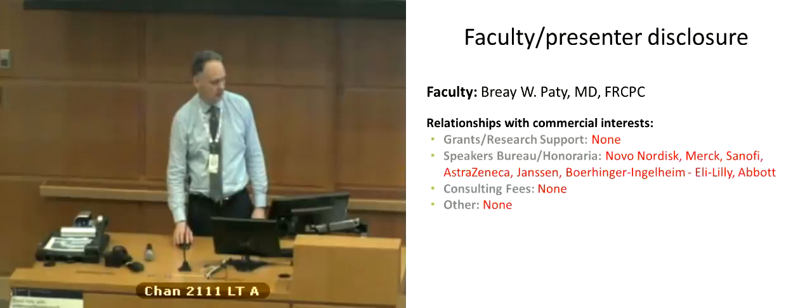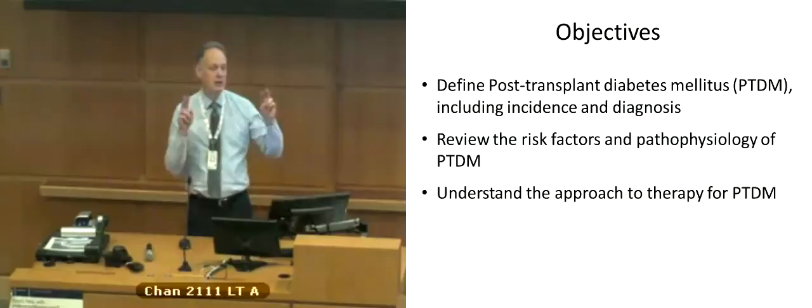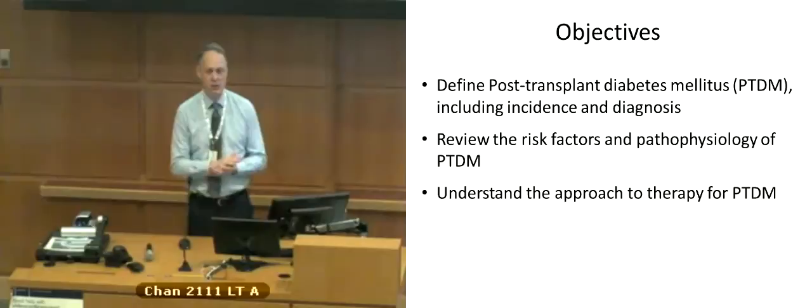The objectives today are to define post-transplant diabetes mellitus, which is the way we term this now. We used to call it NODAT, or new onset diabetes after transplant, but we no longer call it that. We now call it post-transplant diabetes, and we'll talk about the incidence, diagnosis, risk factors, pathophysiology, and approach to management.